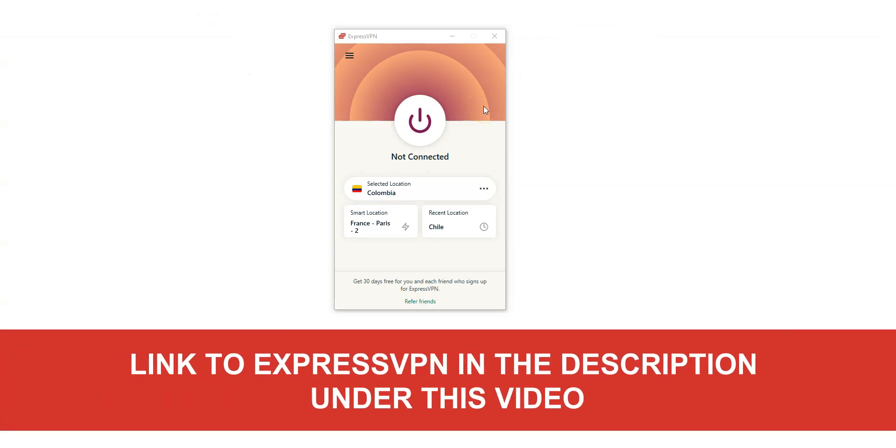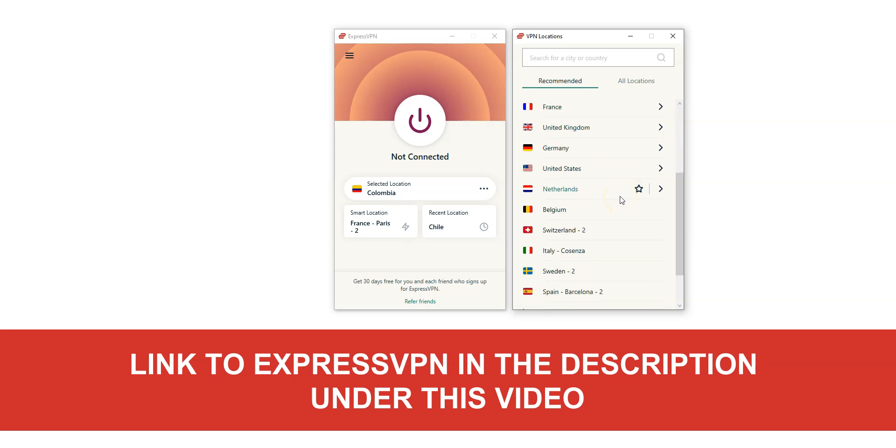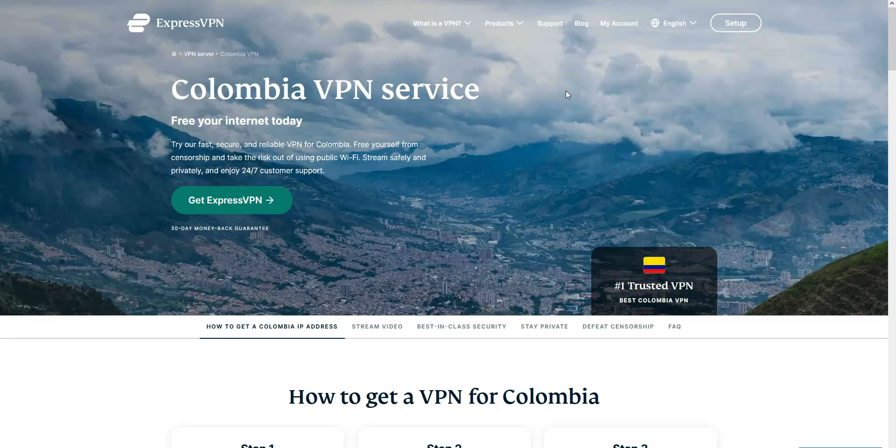Here is the app, which is pretty basic — nothing fancy, but it does the job. By clicking here, you can choose the country from which you want to simulate a connection. There are a lot of countries, including Colombia of course. We really like ExpressVPN because it's fast and very effective at bypassing geographic restrictions. It is not the cheapest VPN out there, but for us it's the best one — worth every single penny.